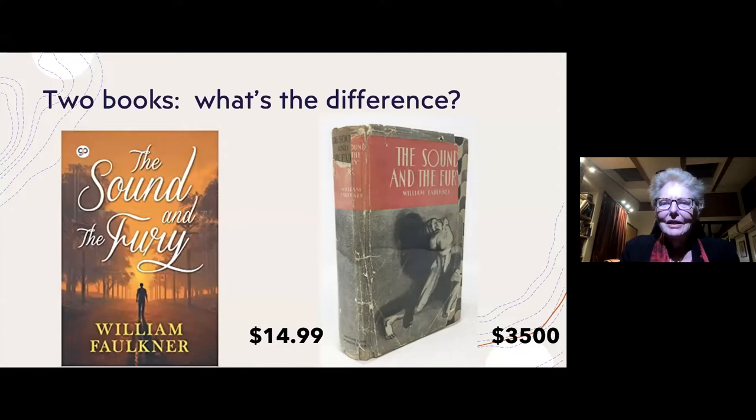As librarians, you know very well that you would shelve the first edition in your rare book room, and the other would be on the stack. But the difference I'm especially interested in here today is not that difference — it's the difference in how the artifact was produced.